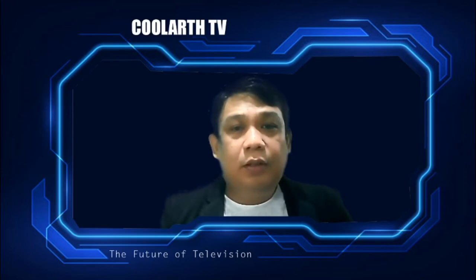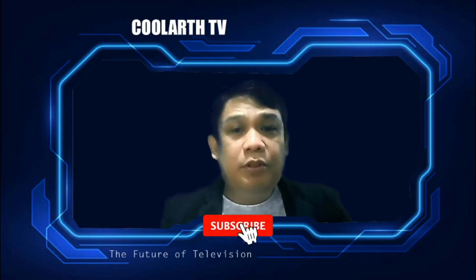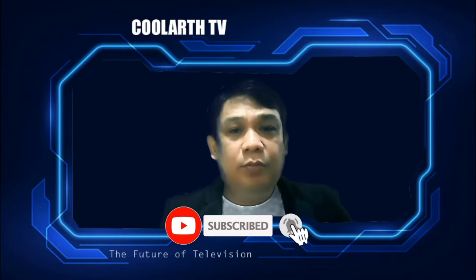Good day, my friends! Welcome to my YouTube channel, Full Art TV. Today I'll be sharing things to look out for when buying a new smartphone. If you haven't subscribed to this channel, click the subscribe button and hit the notification bell.